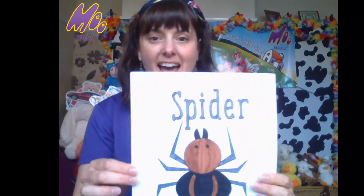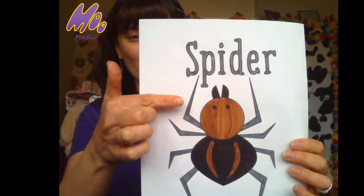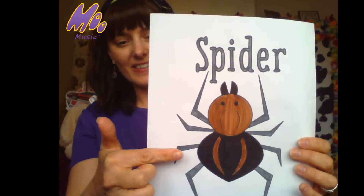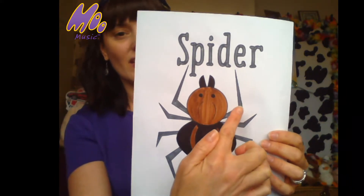Now this one — this is Maggie's favourite — a spider! Can you count those legs? Are you ready? One, two, three, four, five, six, seven, eight.